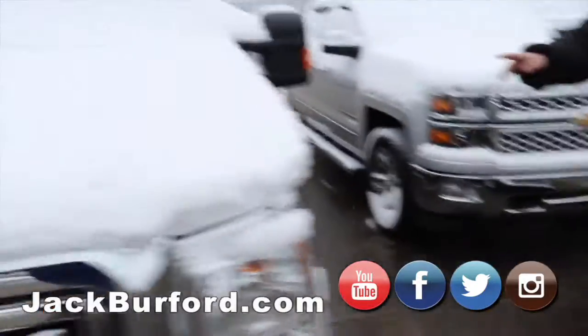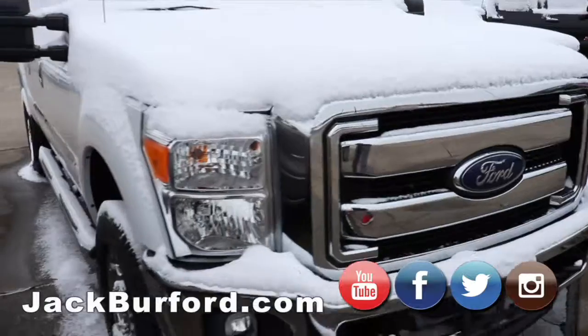Here's the F250 gas truck, four wheel drive. It's got the topper on it with the roof racks.